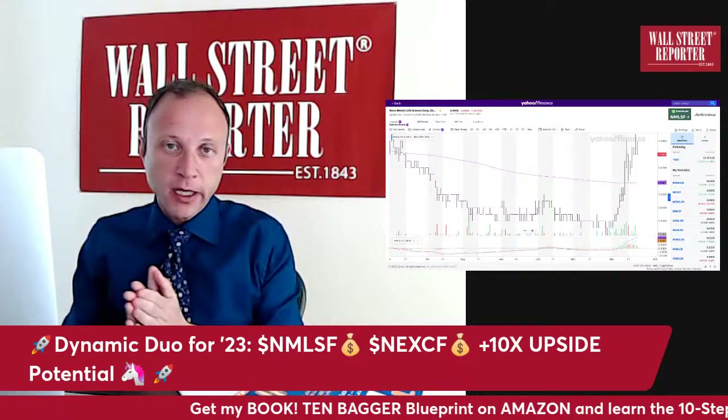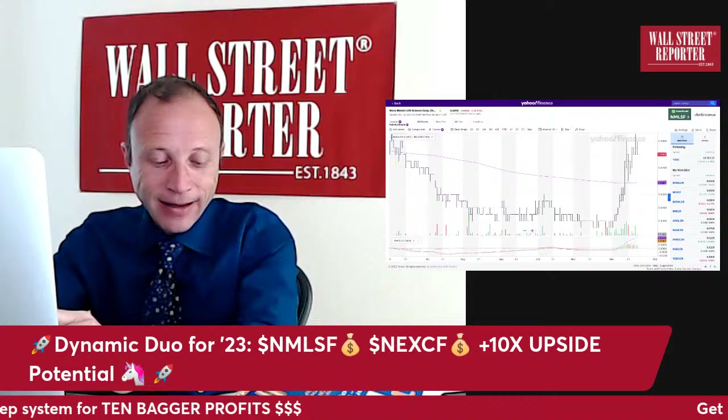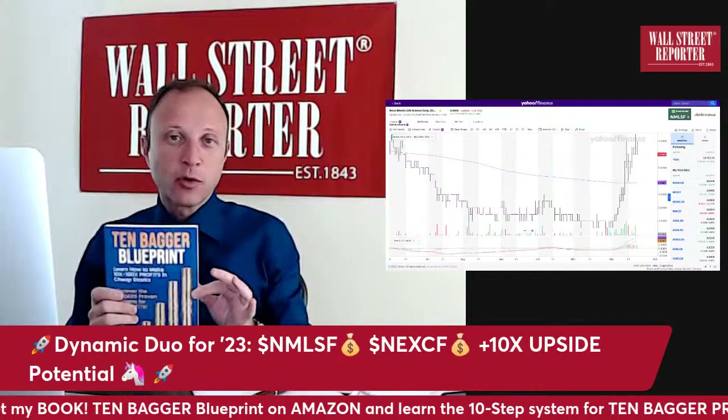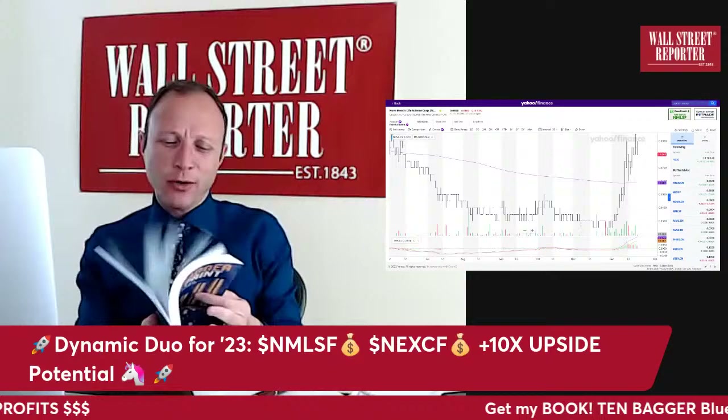Welcome everybody to a special presentation. We're at the last week of 2022 — now is the time when smart people are getting prepared for 2023. You've got to lay the foundation right now for your 10x to 100x success. In case you haven't seen my new book, '10 Bagger Blueprint' — everything about my stock-picking methodology is revealed in this book, on sale at Amazon right now.